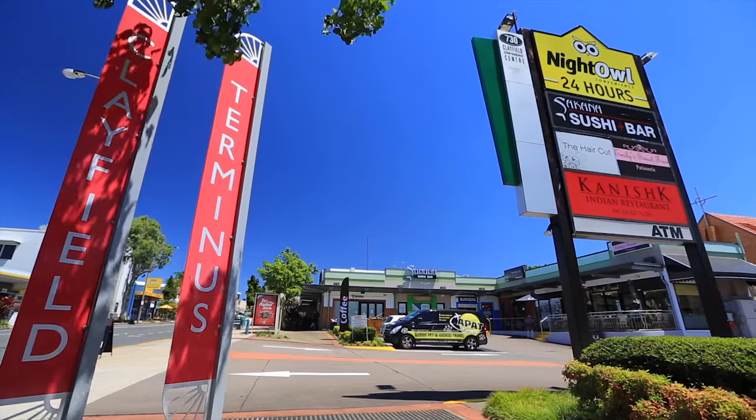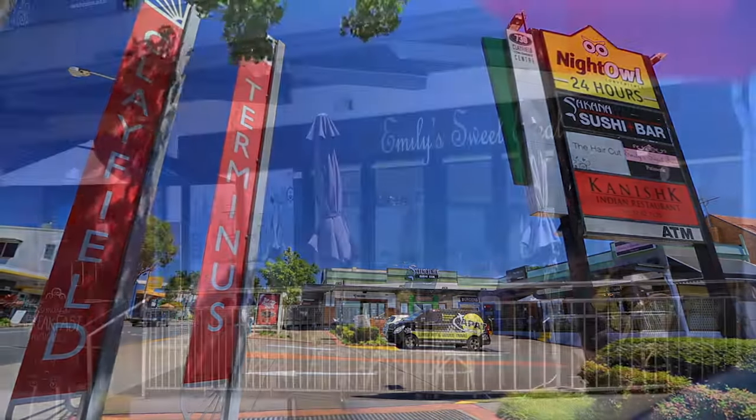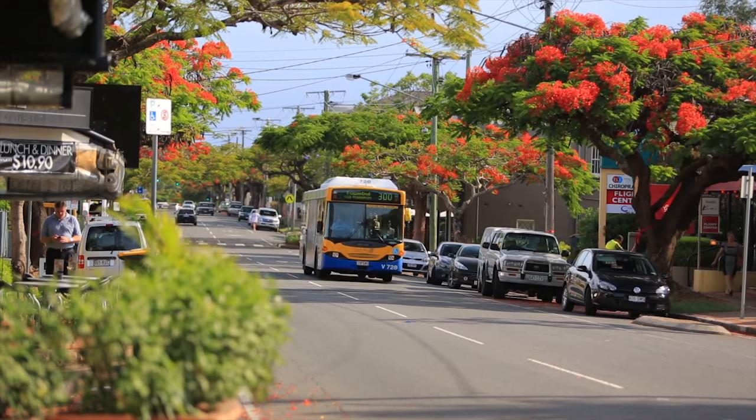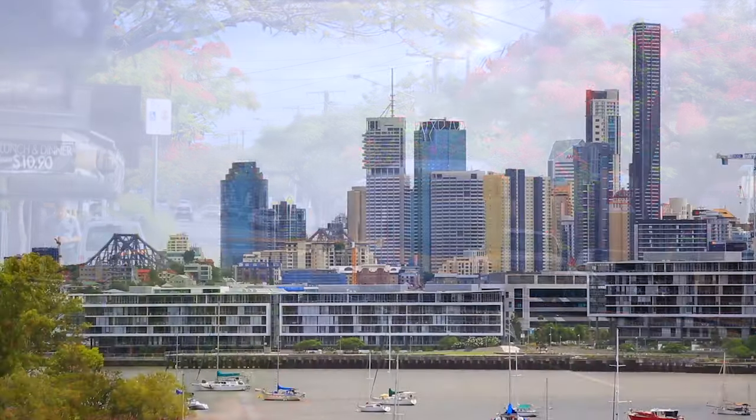There's a shopping village also nearby, and thanks to things like the airport link tunnel connecting you to both the city and the airport, nothing is too far or takes too long to get to. If you have any questions, you can contact Alex Jordan for more information.